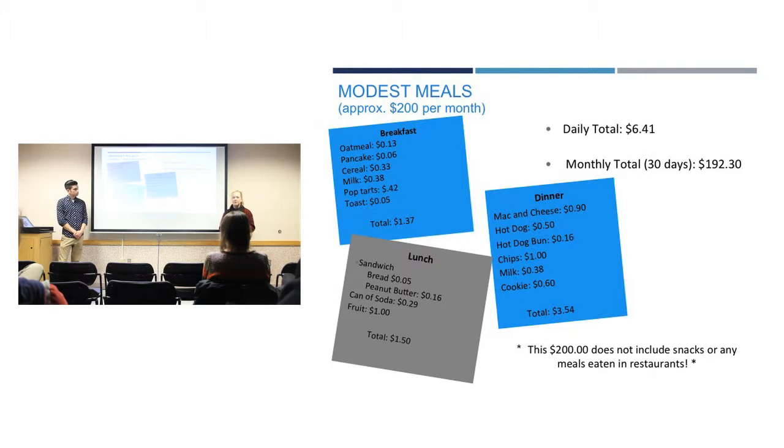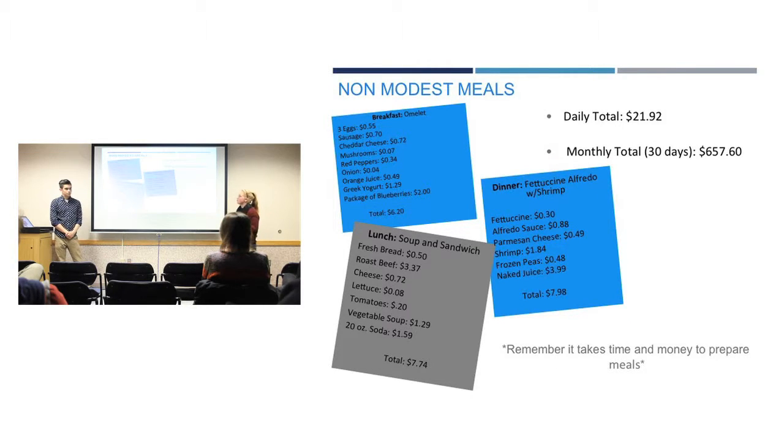Here's a breakdown of what meals might cost if you're living off campus. A modest meal plan comes to around $6.50 a day — about $192 a month. Alternatively, a non-modest meal that includes meat in every meal and fancier food could end up being $22 a day and around $657 a month. Your food budget can vary depending on how much you like to cook and eat, so if you like fancier food, you'll need to budget more than just $200 a month.